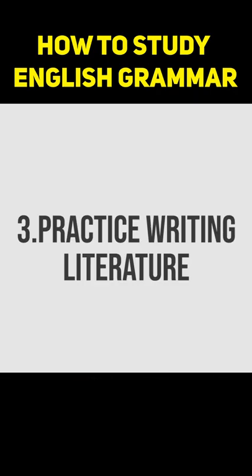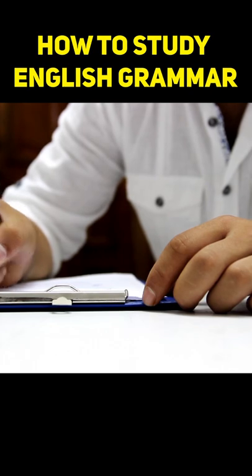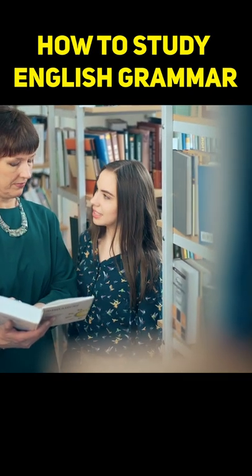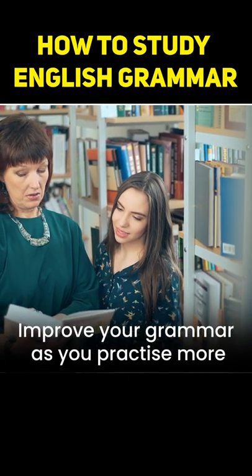3. Practice writing literature. Write essays, letters and other formats and get it checked by your teachers. This will automatically improve your grammar as you practice more.